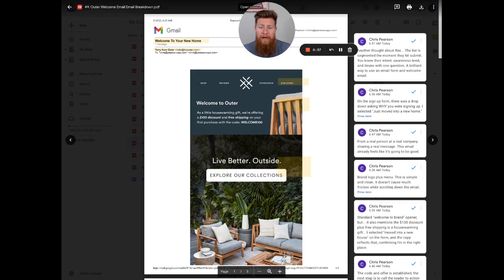The second reason is how this email actually ended up in my inbox, which I think is really important to talk about. It's about Outer's form and what they do with that form to actually segment people before they even get an email — a brilliant way to get them into products and potentially buying within a couple hours or days of signing up.